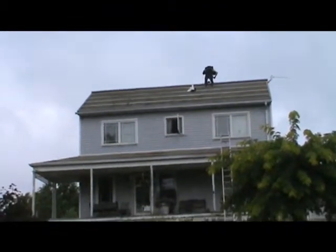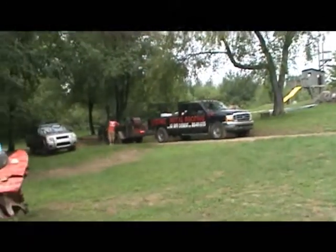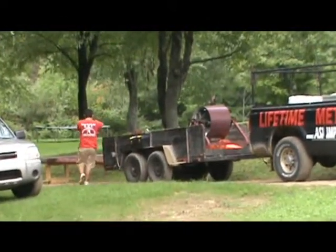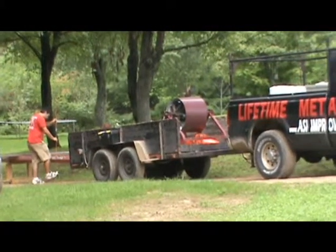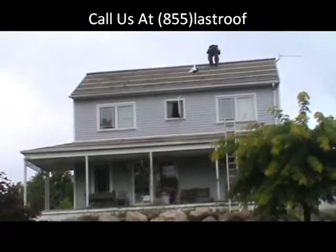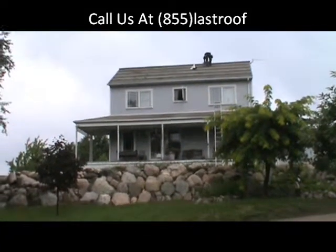My guys are just now getting that cap up, and of course that's fully ventilated. We've got running panels right on the job as always. These are custom-made on-site, Energy Star paint, and these roofs will last a lifetime. I'll give you a little update when we get a little farther into the job.